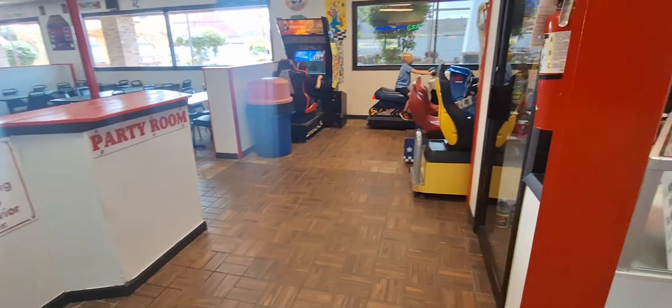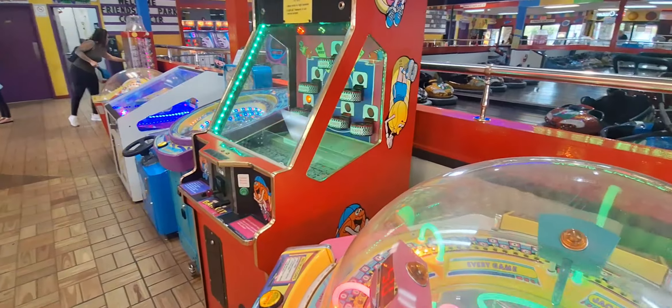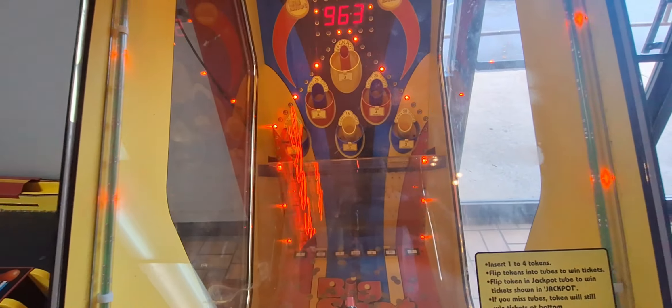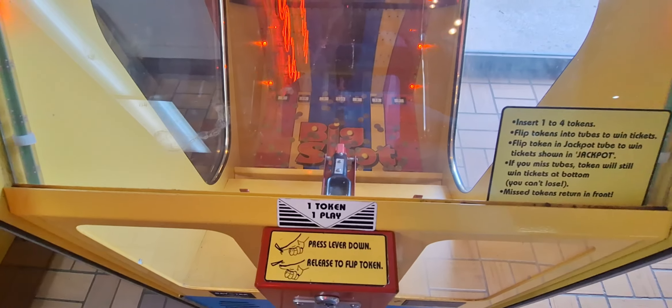Over here they have a few driving games too. We got ten dollars worth of quarters — let's get some gameplay in! Let's give Big Shot a try. There's a big jackpot of 963 here. With Big Shot, you drop a quarter in, it goes into that little lever, and you have to hold the lever down and launch the quarter.